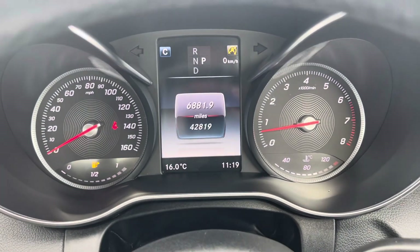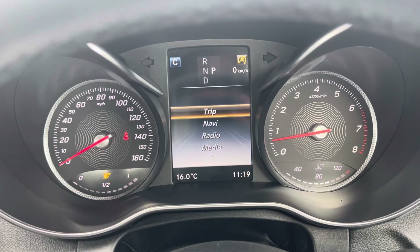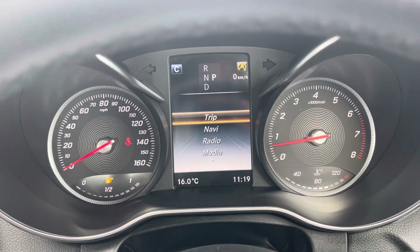Taking a look up behind the wheel now, you'll find the exact mileage and any trip information, and you can flip between functions such as your radio, media and navigation.